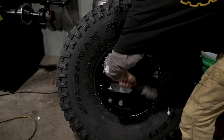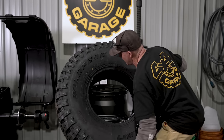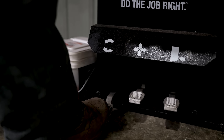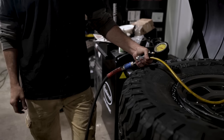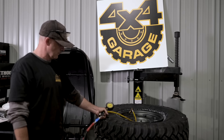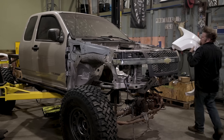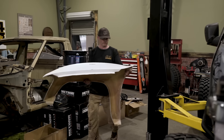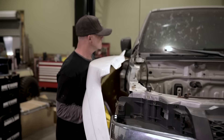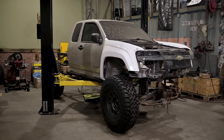Christian is mounting those tires up to a set of Method Race Wheels Bead Grip Technology wheels. These wheels have a machined lip built into the edge of the wheel to capture the tire's bead — I'll be able to air down for rock crawling and air up to run on the highway with no worries. So we started with the cab today, got the frame under it, axles positioned, and wheels and tires mocked in. Next time we're going to get to the suspension and drivetrain.